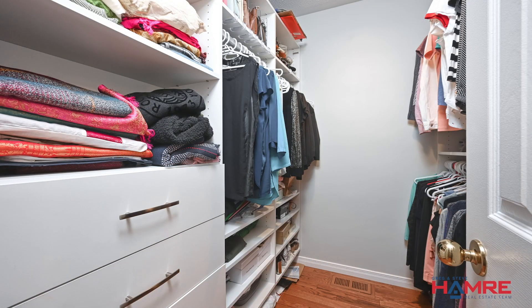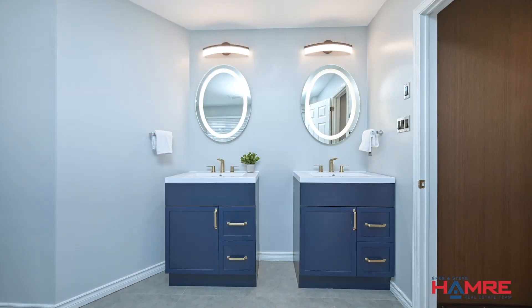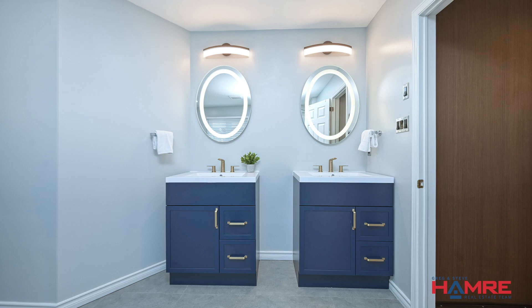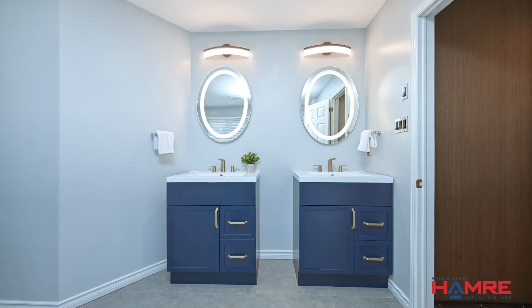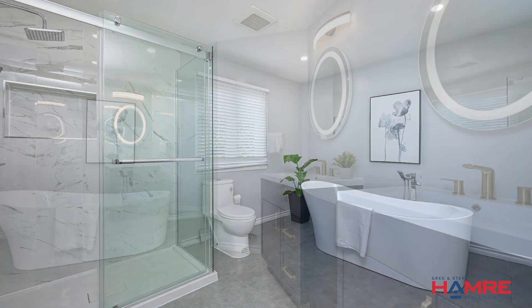The luxury five-piece ensuite has just been finished. It has twin cabinets with wave sinks, quartz countertops, a double-wide glass door shower with the rainforest head and European faucet, a stand-alone soaker tub, and oversized ceramic tile. Luxury.